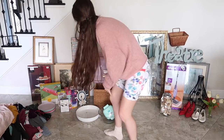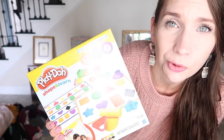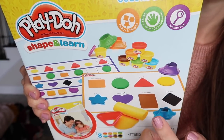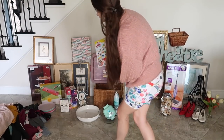One more thing I didn't show — a Play-Doh shapes and colors learning set for four dollars. It's got shapes, colors, molds — good learning activity. And that's it! Thank you so much for watching and hanging out. I hope you enjoyed it. If you did, subscribe. See you next time!